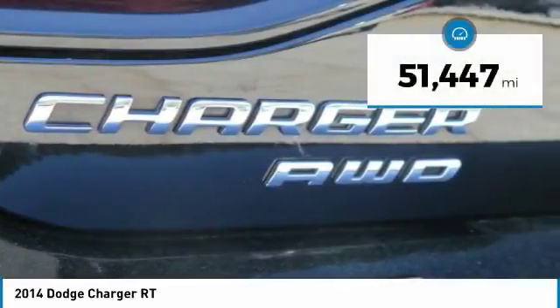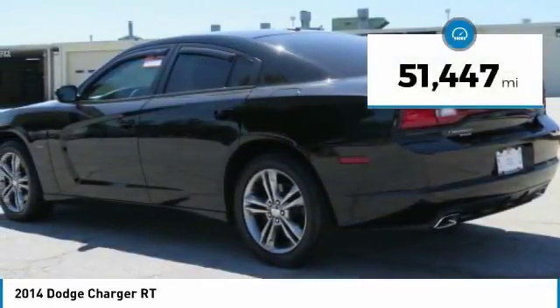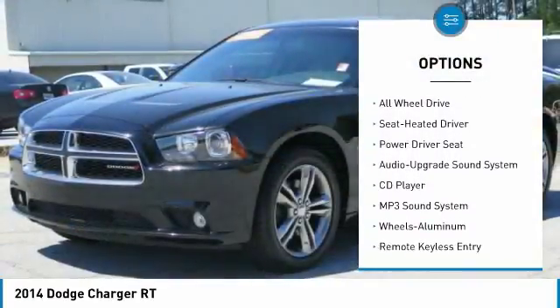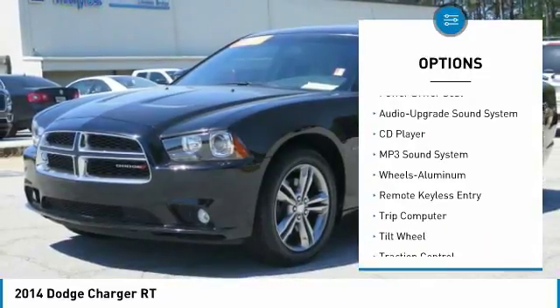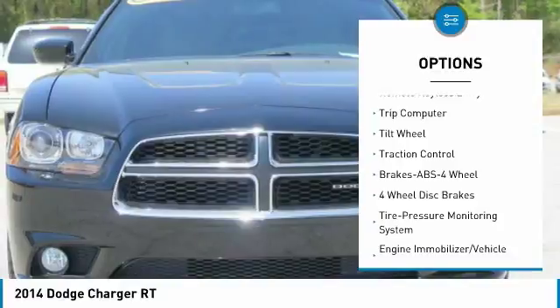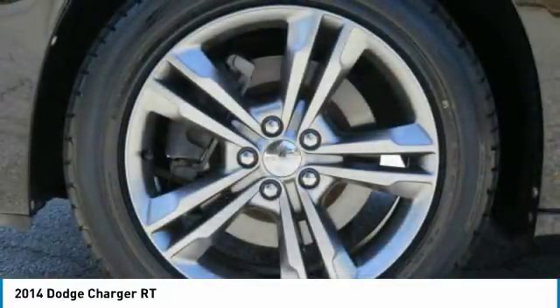This vehicle has less than 55,000 miles. Here are some of this vehicle's great options: traction control, all-wheel drive, anti-lock braking system, air conditioning, moonroof, power steering, home link, garage door opener, aluminum wheels, cruise control, and premium sound.